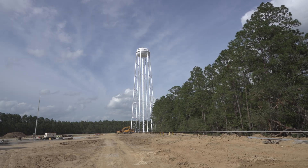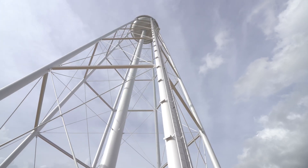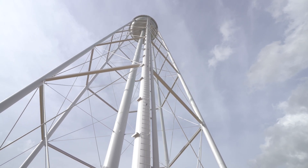We built the world's second tallest water tower — it's 333 feet to its high mark right there. And that supplies the pressurized water for our flame diverter.